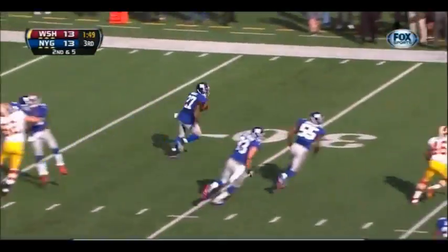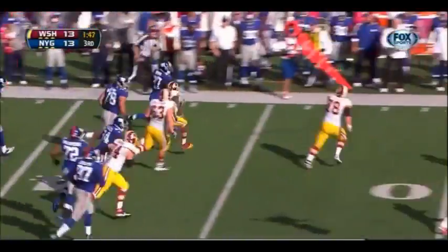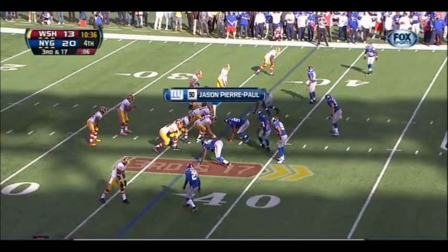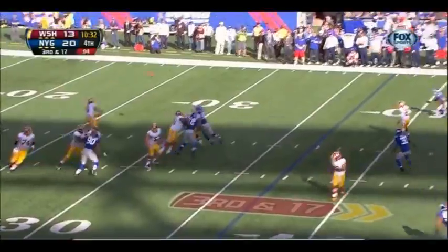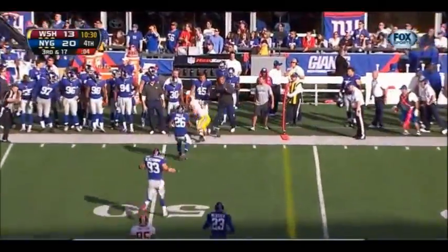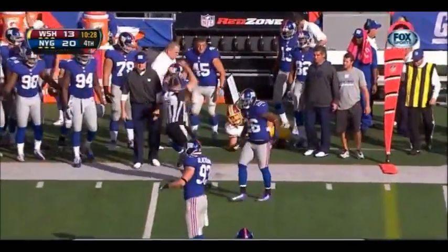Second and five. They started to throw it and then it's intercepted by Stephen. Catch, but short of the first down.